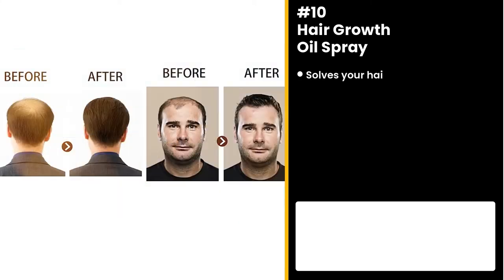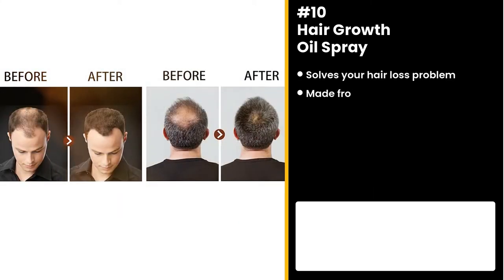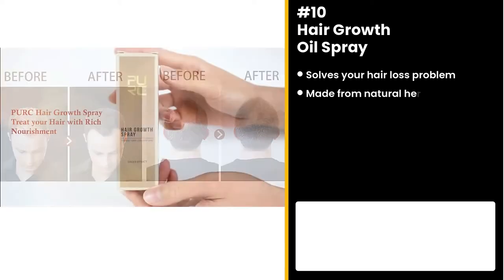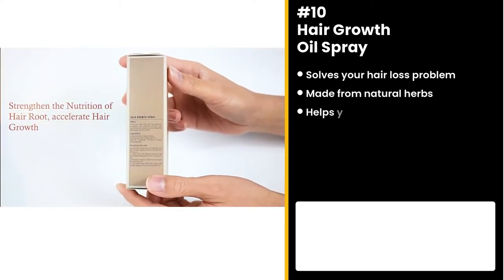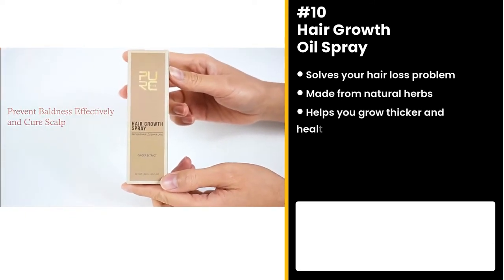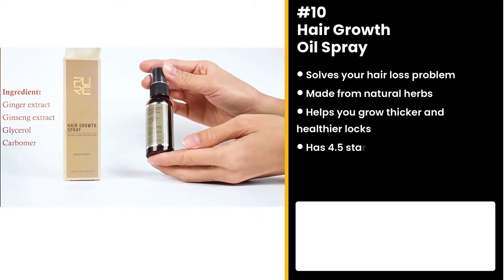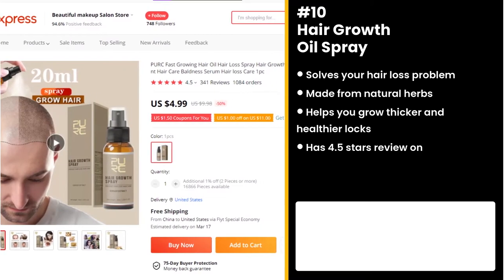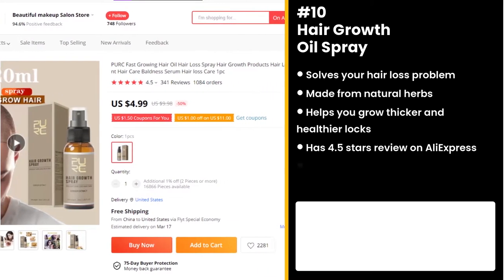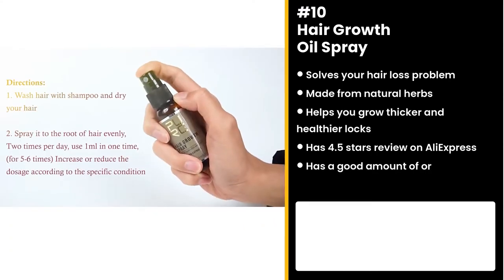Is your hair getting less and less? If you answered yes, then the Hair Growth Oil Spray is the solution for you! The product is made from ginger extract, ginseng extract, and more natural herbs. It nourishes hair from the roots, helping your hair grow thicker and healthier. It has a 4.5 star review on AliExpress and a good amount of orders. Similar products were also winners before on the market.